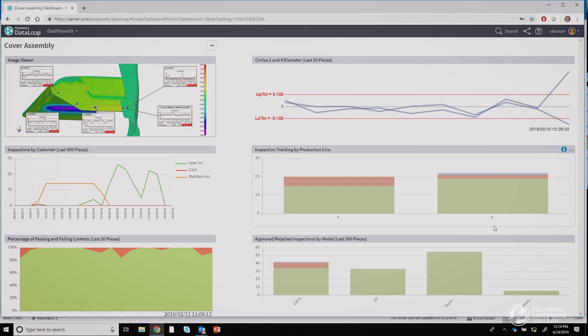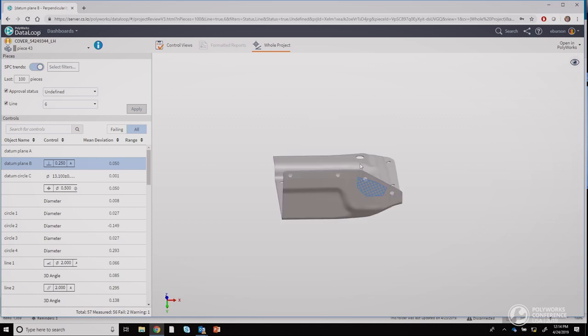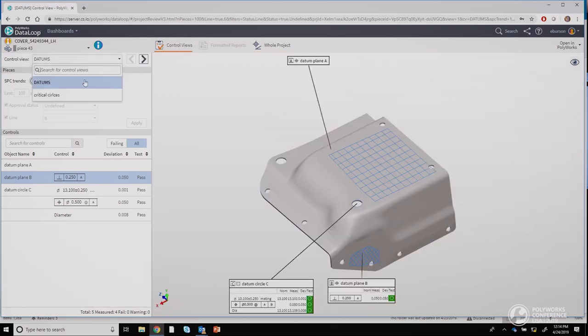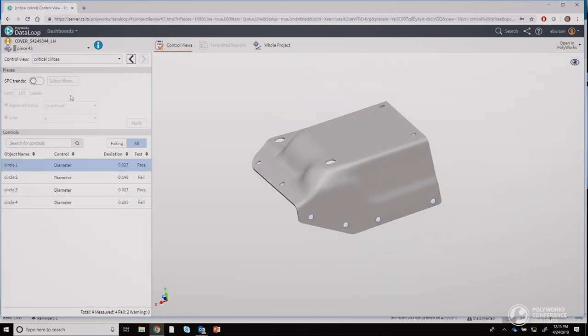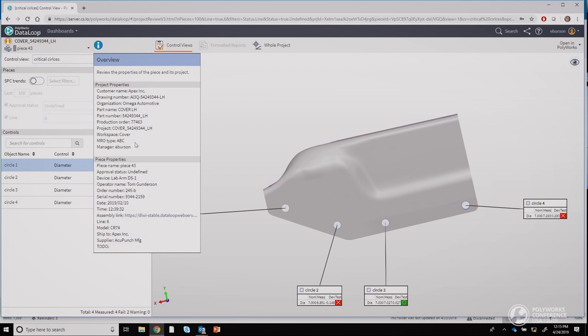If an inspection isn't signed off yet, I should see it here. I can drill down in any widget. Let's see what we've got for production line six — if Fred set his inspection status to undefined, I should see it. And here it is. I can open it directly from the widget. I now have access to all of Fred's inspection results and can look at his new control view for Critical Circles. I also have access to the project and piece properties.